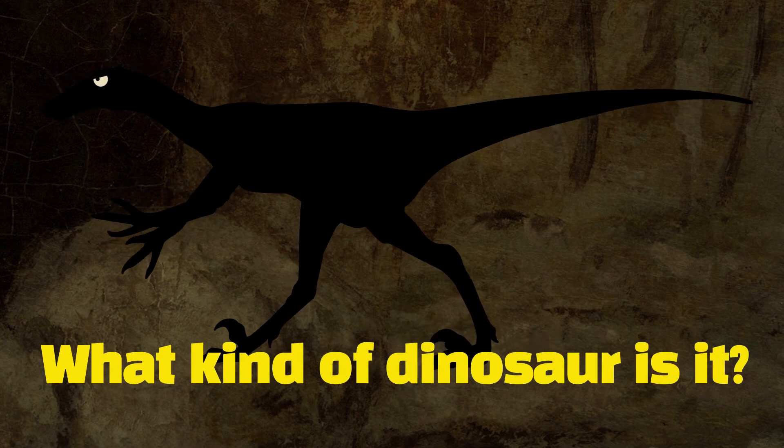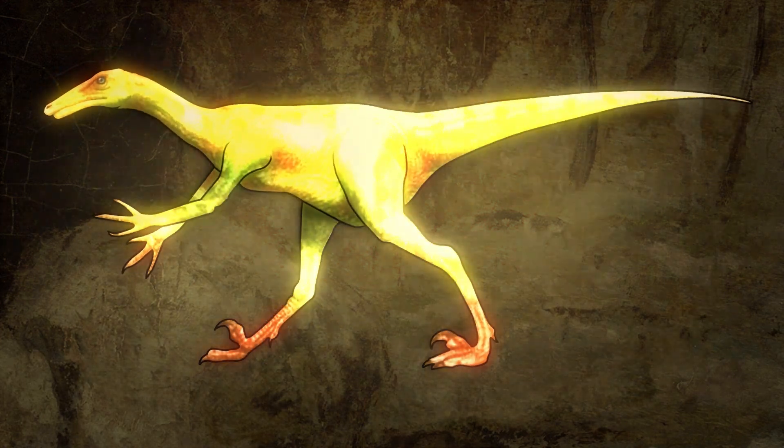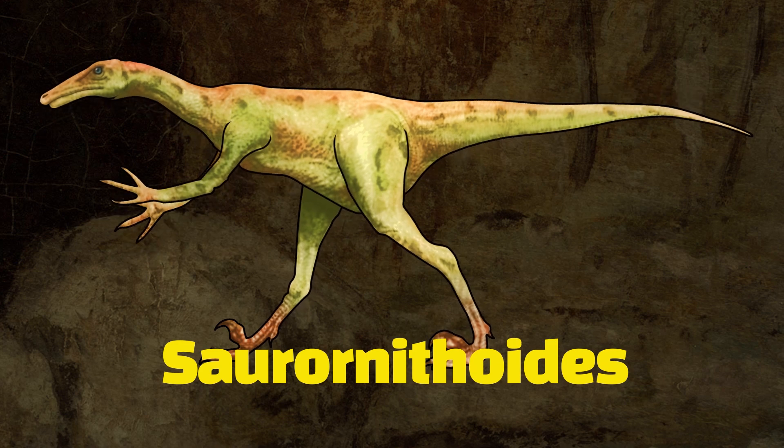What kind of dinosaur is it? Saurornitharides.